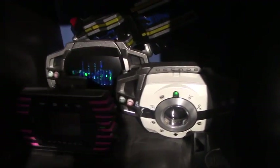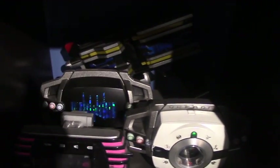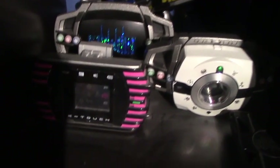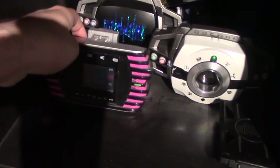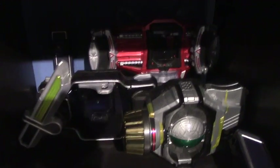And down here is nothing. My complete selection modification K driver, DN driver, DN belt, and this is actually the super best K touch that I got in 2013. Birth driver, Sengoku driver, Genesis driver, lock seat holder, and the holster for the Musou saver.